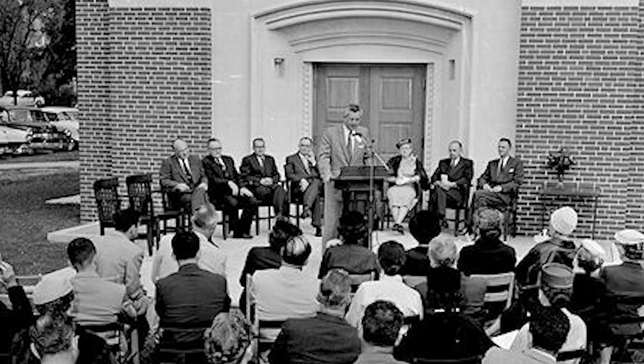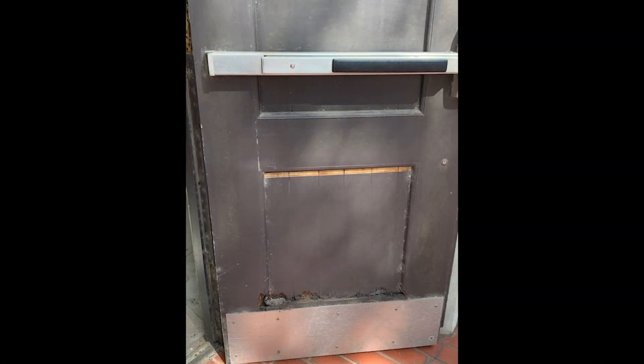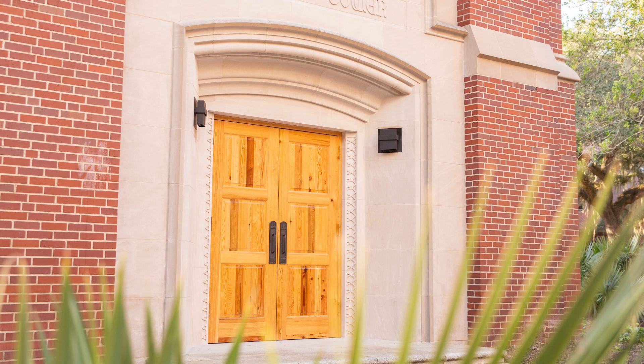While the tower itself has withstood the test of time and harsh Florida weather and humidity, its second generation doors became severely damaged and were rotting at the base. When it came time to restore the Century Tower to its original splendor, the Goodwin Company was called in to help.